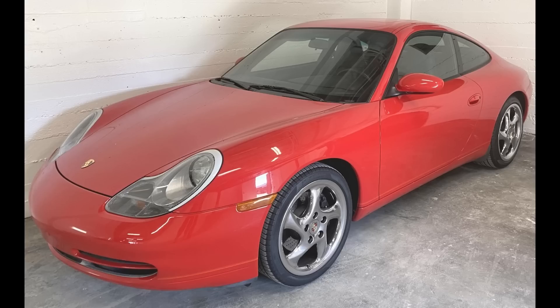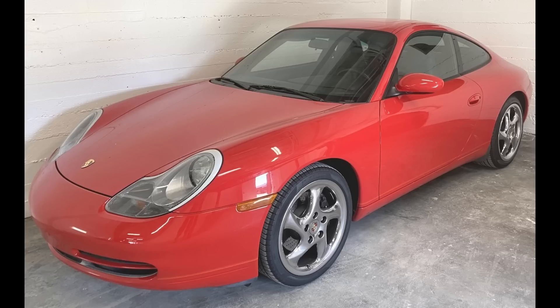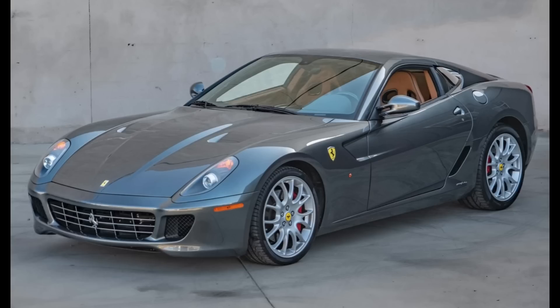On the Ferrari side, a Rosso Corsa over Tan, 21,000-mile 1987 328 GTS sold for $87,000. Unsold when recently bid to $95,000 on Bring a Trailer, I guess the seller decided it was deal time. This was a fair sale. Two cars failed to meet reserve pricing today on Cars and Bids, January 12th. A Guards Red 2001 Porsche 911 with 40,000 miles was bid to $28,500.